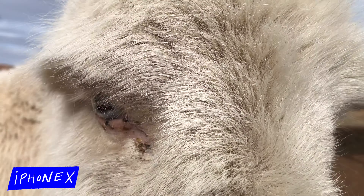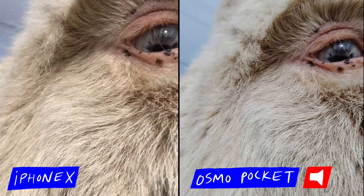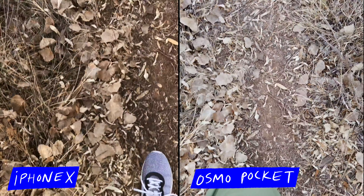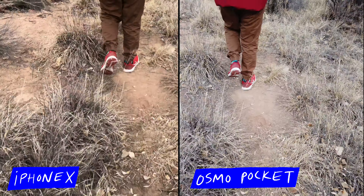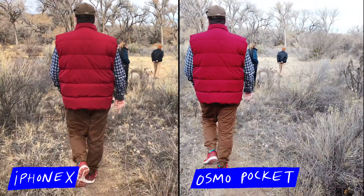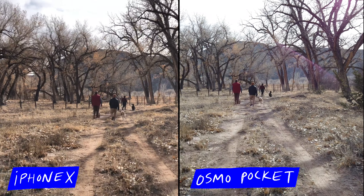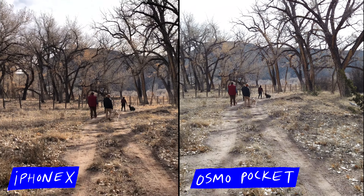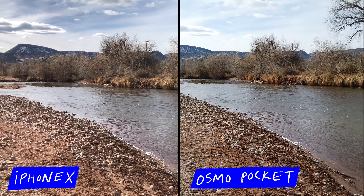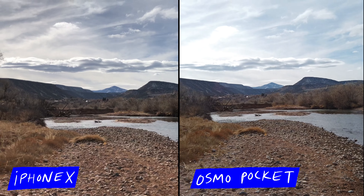That's Mochi. The Osmo Pocket definitely has an advantage when it comes to stabilization because of course it is a gimbal. But overall the iPhone 10 actually held up pretty well when it comes to internal stabilization. Side by side the Osmo Pocket footage definitely looks more stable when you're walking, but you can still see little hand movements and little micro jitters here and there. What was more dramatic in terms of the differences between these two cameras is the iPhone 10 camera definitely seems to pick up more contrast and color.